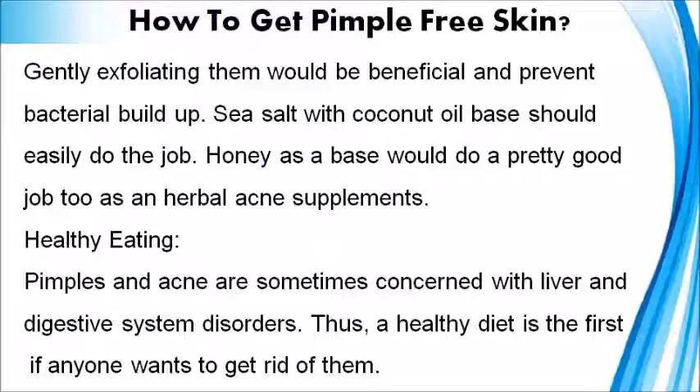Healthy Eating: Pimples and acne are sometimes connected with liver and digestive system disorders. Thus, a healthy diet is the first step if anyone wants to get rid of them.